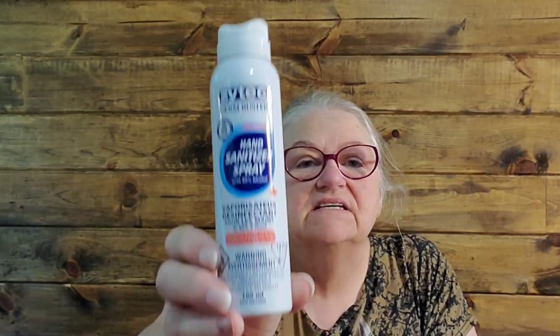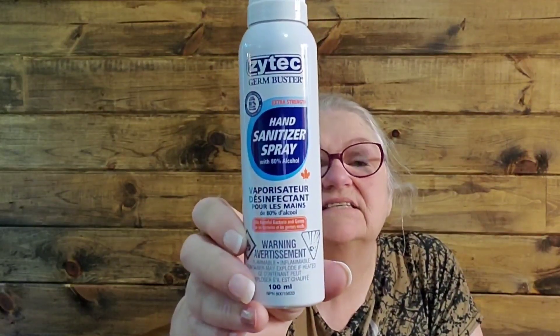And I picked up four cans of this Zytac Germ Buster Sanitizer Spray. If you're looking for hand sanitizer, go to the Dollarama because I've been finding tons of it there with no problem running out of stock. This one is $4. My husband and I both love this because it's so easy to apply - you just spray it all over your hands and wait about 30 seconds to dry. It's killing all the germs and this one is 80% alcohol, so you know it's strong enough.